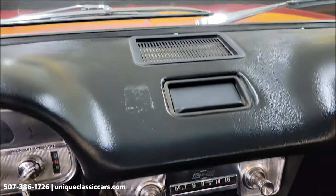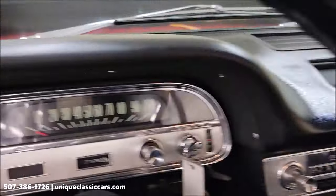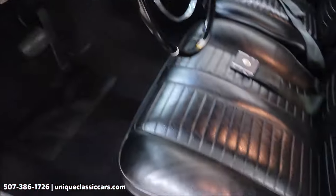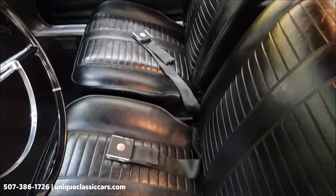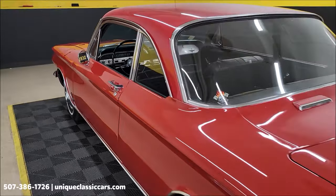As you can hear, AM radio working. Smooth running, nice sounding car. As far as the seats, vinyl's in good shape — no rips, tears, or holes. Headliner also in good shape. And notice how nicely that door closes.